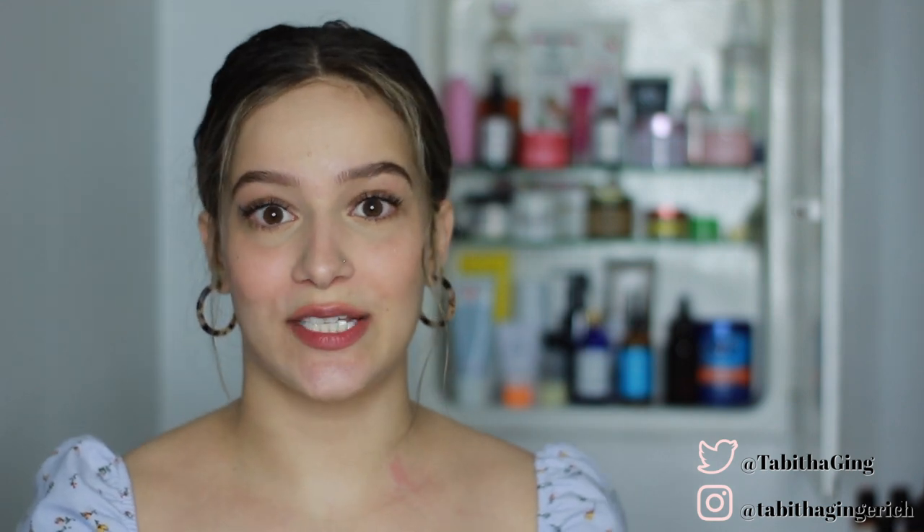Hey guys, welcome back. Today's video is going to be a skincare collection. I want to say right away there is a tapping sound that's gonna come up in the background every now and then because of a fan in my bathroom, and that is where I'm at right now. I apologize for that — not really too much I can do about it — so let's go ahead and talk about all of the products in my skincare cupboard.